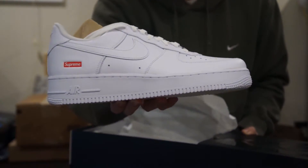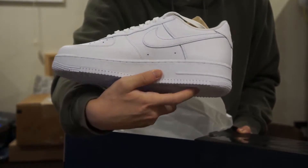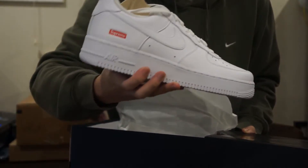Got another Supreme Air Force One with Supreme stickers — look at that Supreme logo, oh my gosh. Look at this — this is so fresh.